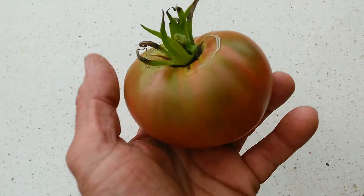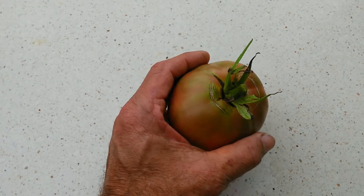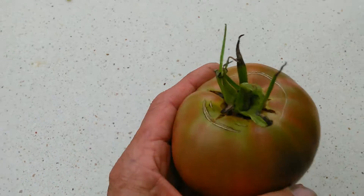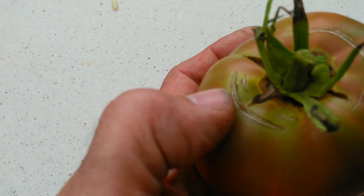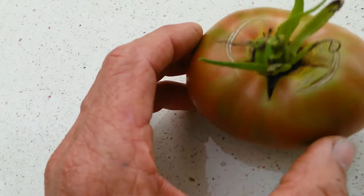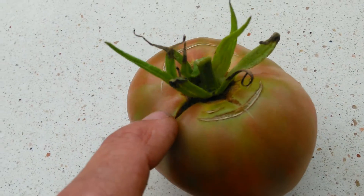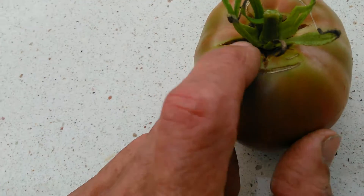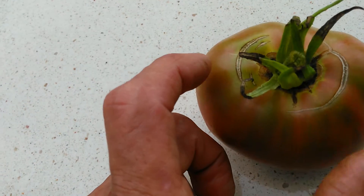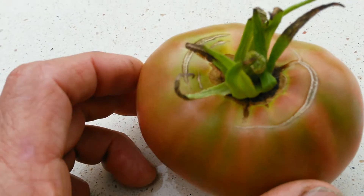I picked my first black krim tomato in a couple years, and my seeds are still good. What I want to show and talk about are these cracks. These tomatoes typically crack, and you can see these deep cracks around the stem up here. It's pretty normal.